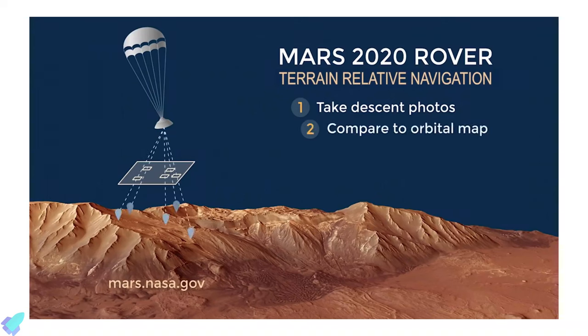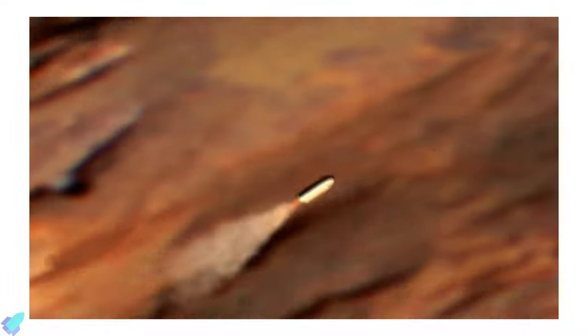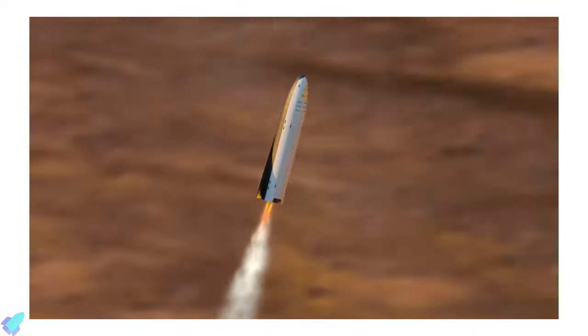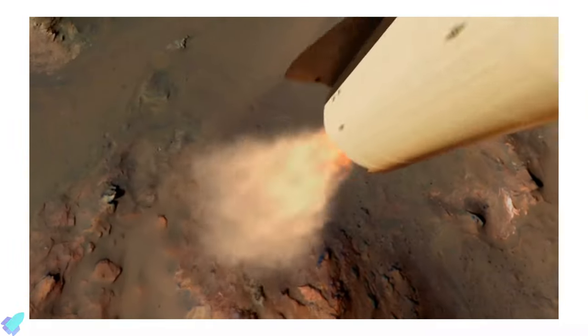We have explained the terrain relative navigation sequences in our previous video, so check out that video for the details. Terrain relative navigation technology of Perseverance can help Starship to land safely on Mars in future, especially when the land below is full of hazards like steep slopes and large rocks.